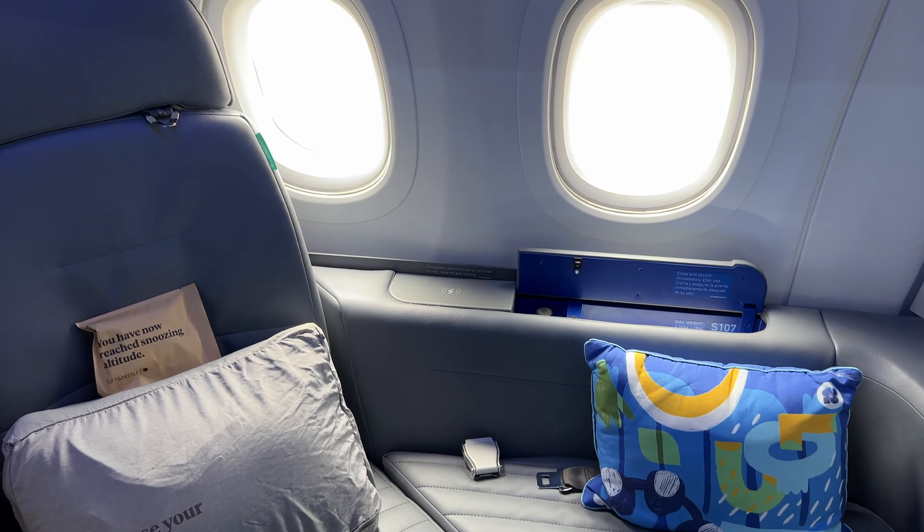Hi guys and welcome to Heathrow Terminal 2. Today I'm going to be trying out JetBlue's transatlantic Mint product — not just the suites but the studio. JetBlue's been making waves recently in Europe and that's because they've just announced their route from Paris, and there's another one potentially on the horizon too. Let's see what the fuss is all about. Follow me.